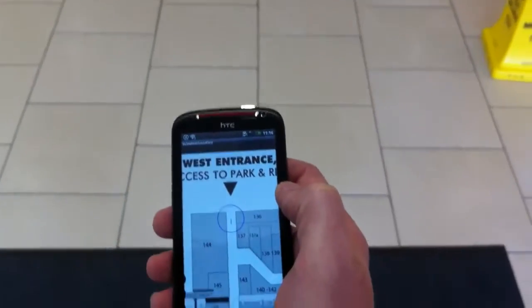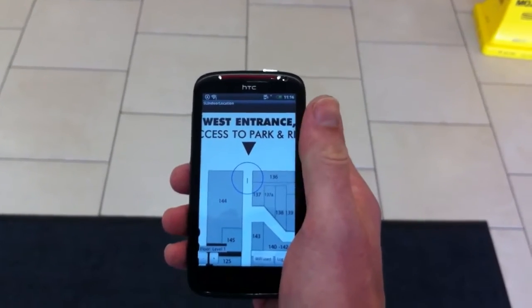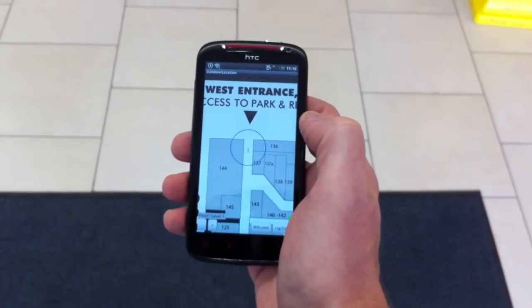There it is — so far so good, it's got me in the right place. I can see the line inside the blue circle there; the circle expands and contracts depending on the accuracy of the reading.